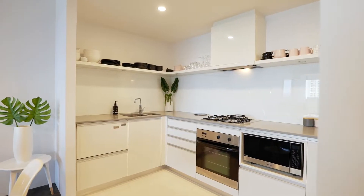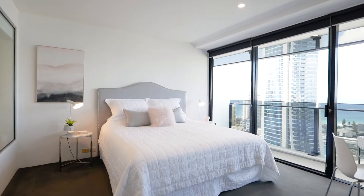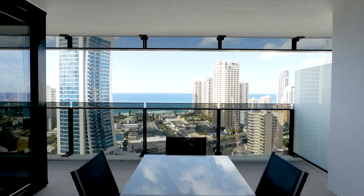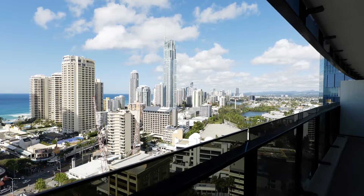Floor to ceiling windows throughout in a central location in one of Surfers Paradise's iconic buildings, with shops, fine dining and transport on your doorstep. The top-class resort-style facilities include three pools and a fully equipped gym.